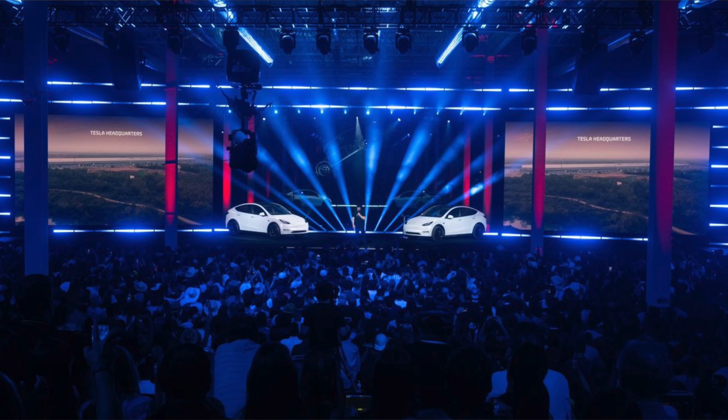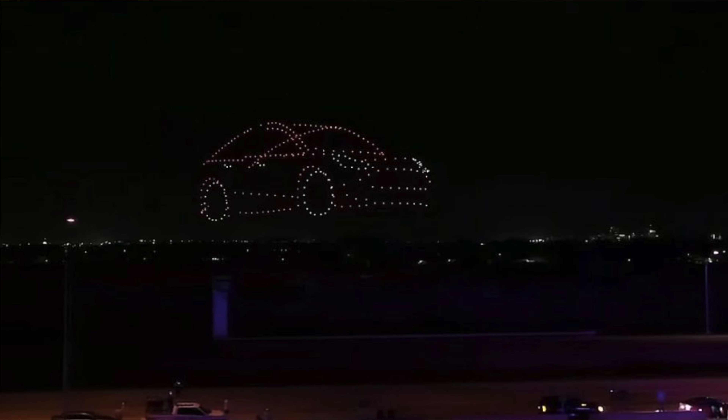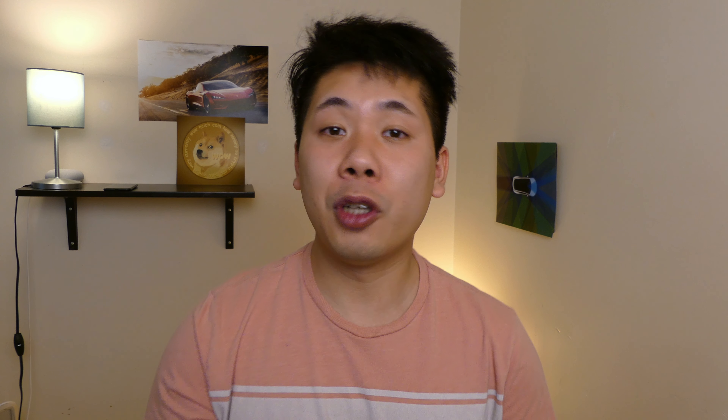The Cyber Rodeo just happened recently and it's fantastic. If you guys haven't already checked out the live stream, it is available on the Tesla website — go check that out. There are drone shots, the casting, so many things going on, you guys gotta go watch that video if you haven't already.